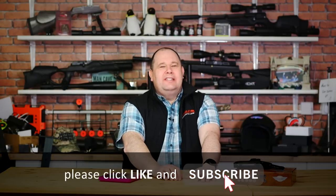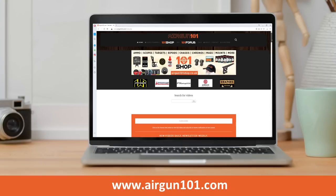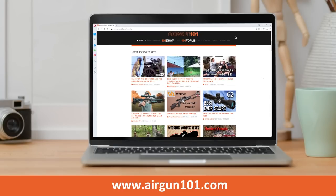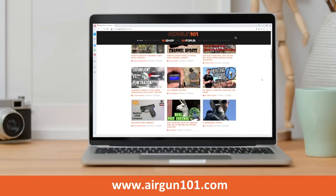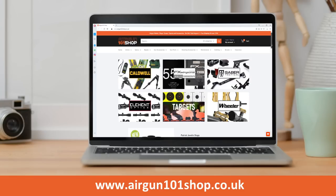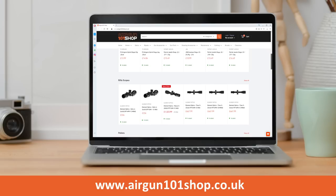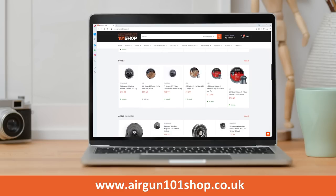If you have enjoyed the video, please like and subscribe and press that bell to get notified of the latest uploads. And if you want to see videos before YouTube, then visit airgun101.com, which is full of the best airgun creators on the planet. Please also visit airgun101shop, which is my business, for the latest gadgets and goodies. Thanks for watching.